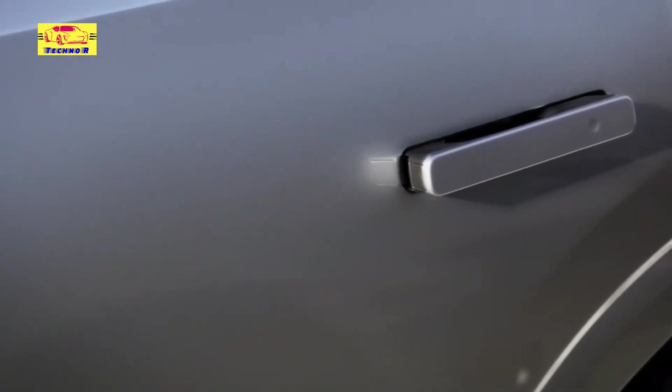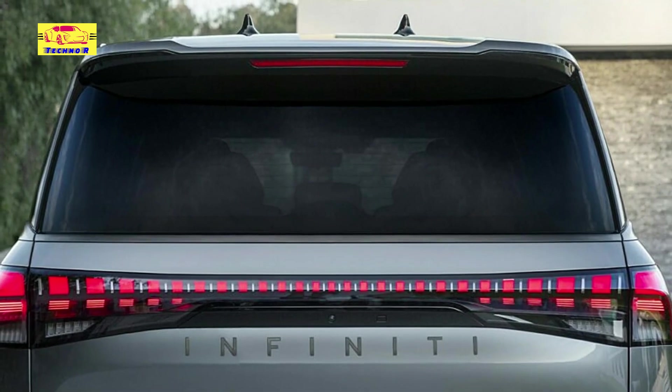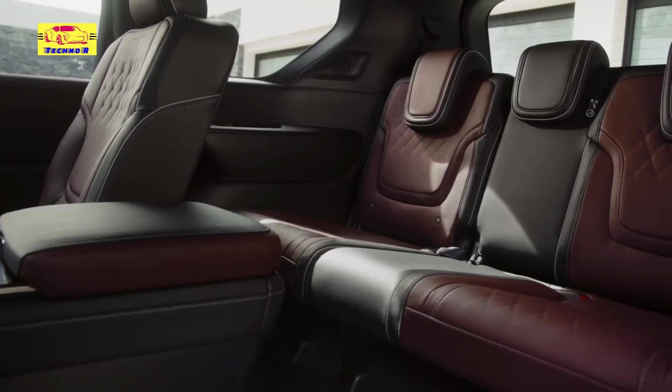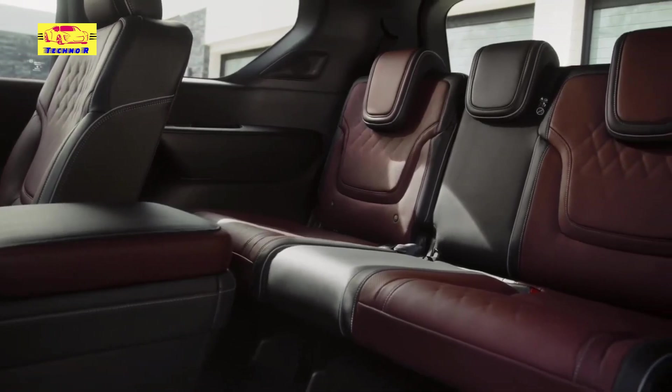Innovative features abound in the 2025 QX80, including a new biometric cooling system that ensures passenger comfort with precision, and advanced camera technology offering enhanced visibility and safety.